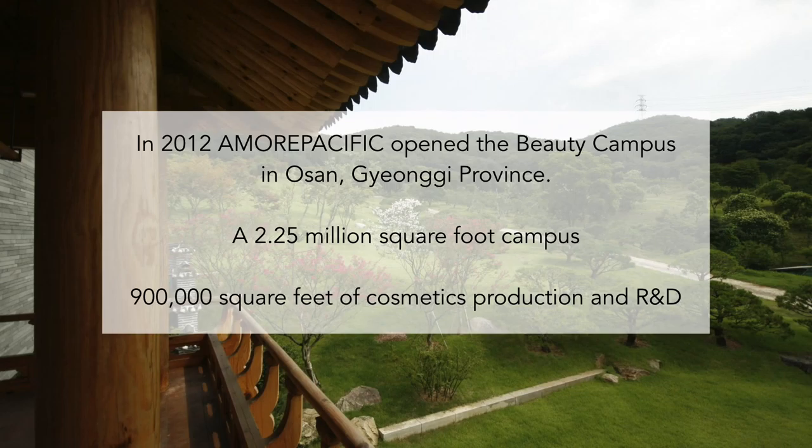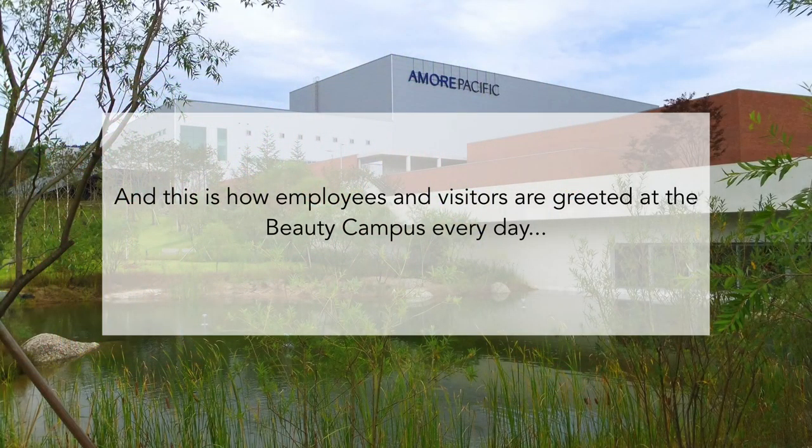They were building a brand new factory about 30 miles outside of Seoul — very modern, state-of-the-art, cutting-edge. But at the same time, they were already as a company headed in a direction where they were really trying to walk the walk in every respect, trying to marry the idea of what their values were as a company rooted in Asian botanical science and the factory process.